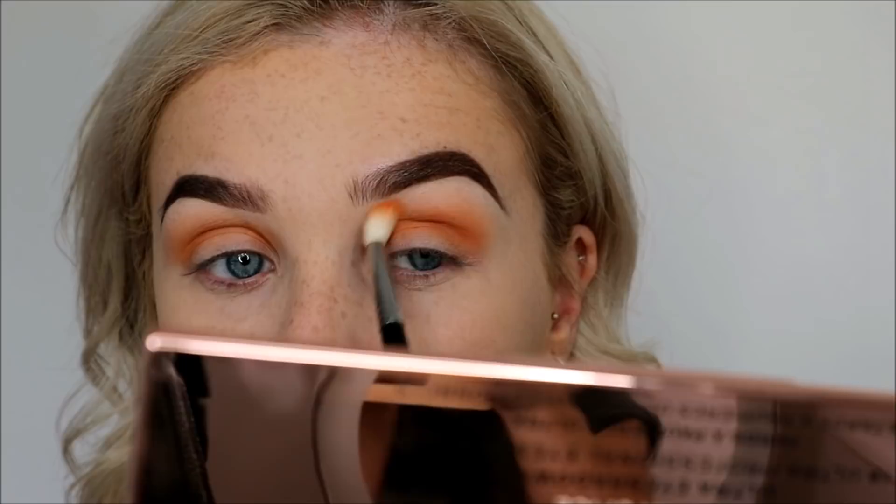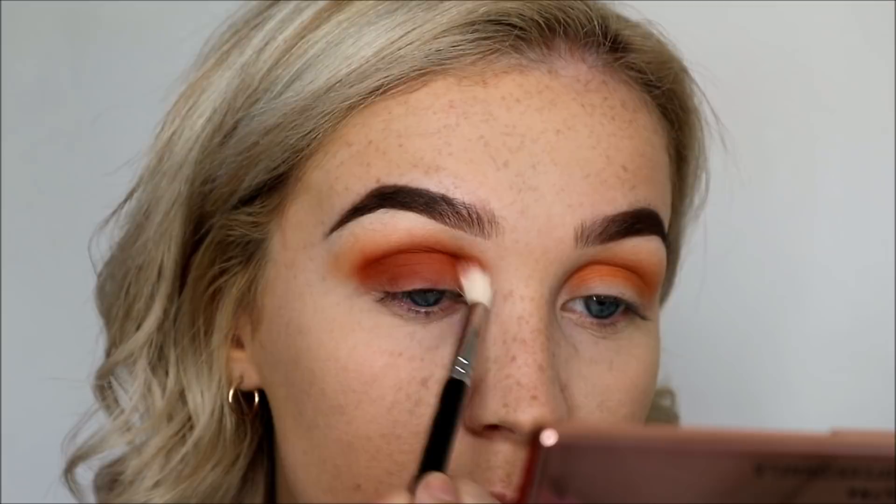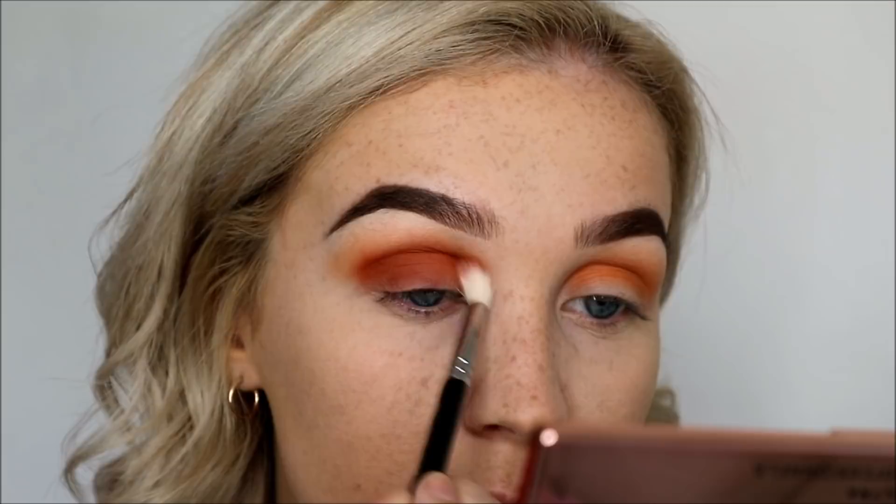I think this video is going to be all over the place because I haven't sat down and done my makeup in forever. I got my hair cut and dyed — nothing much else to report on, actually. So I'm going to go in with the shade Cheesecake, and I'm using a Zoeva 221 Luxe Soft Crease Brush for that.